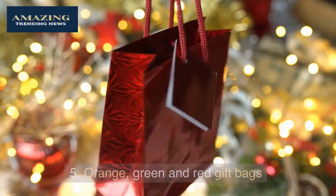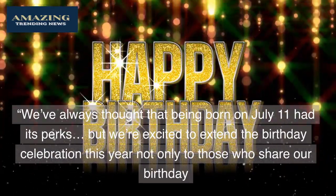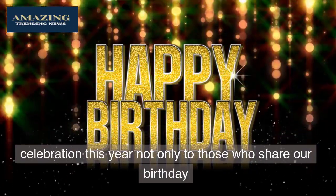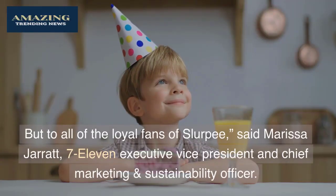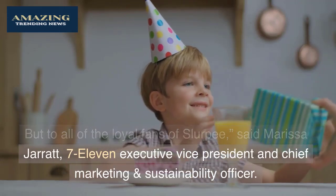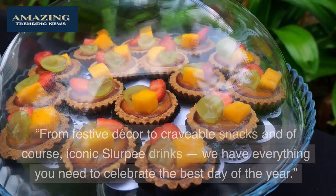Additional merch options include orange, green, and red gift bags. 7-Eleven says: 'We've always thought that being born on July 11th had its perks, but we're excited to extend the birthday celebration this year — not only to those who share our birthday but to all of the loyal fans of Slurpee.'